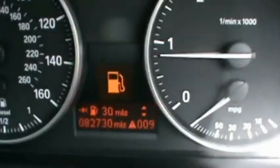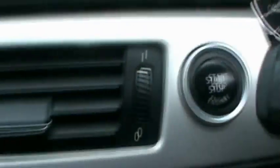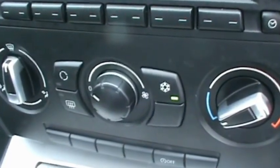In the front, there's a BMW multifunction steering wheel. The digital onboard computer shows just over 82,000 miles on the clock. It has a start-stop key and a professional entertainment system with CD, radio and auxiliary input. It also comes with air conditioning and cupholders.